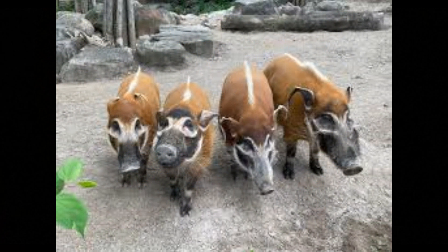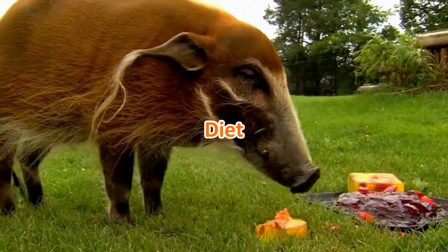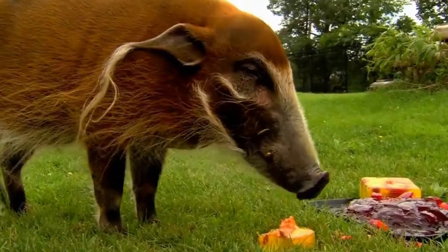Social structure: these hogs are highly social animals and typically live in groups called sounders, consisting of several females and their offspring, led by a dominant male. Within the sounder, they communicate through various vocalizations and body language, helping them to maintain social bonds and hierarchy.